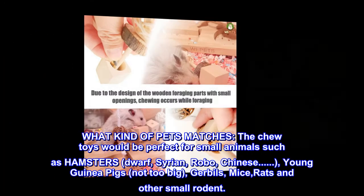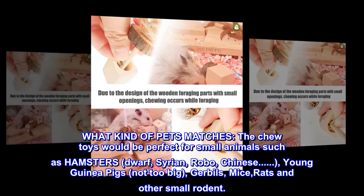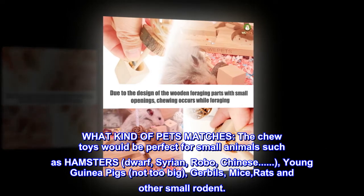What kind of pets matches? The chew toys would be perfect for small animals such as hamsters — dwarf, Syrian, robo, Chinese — young guinea pigs, not-too-big gerbils, mice, rats, and other small rodents.